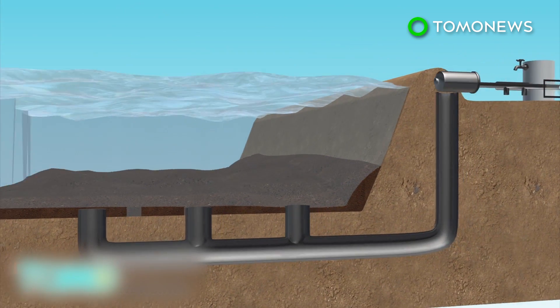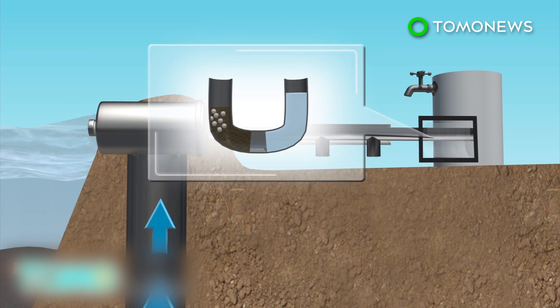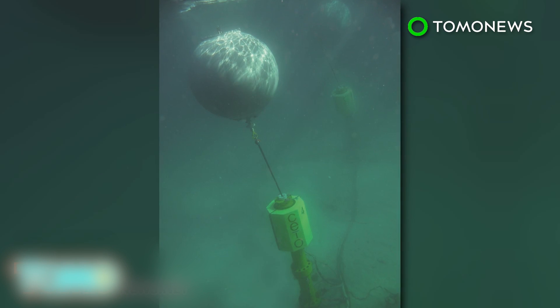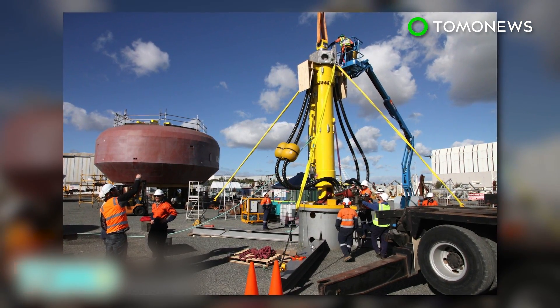The CETO system can also be used to power a desalination plant. High-pressure water can be used to remove salt from seawater through reverse osmosis. The Australian company believes that the cost of electricity generated by the CETO system will be competitive with diesel if it is deployed at a large scale.